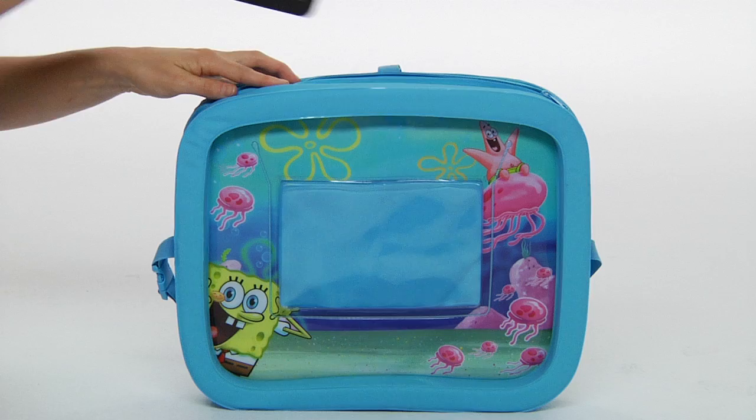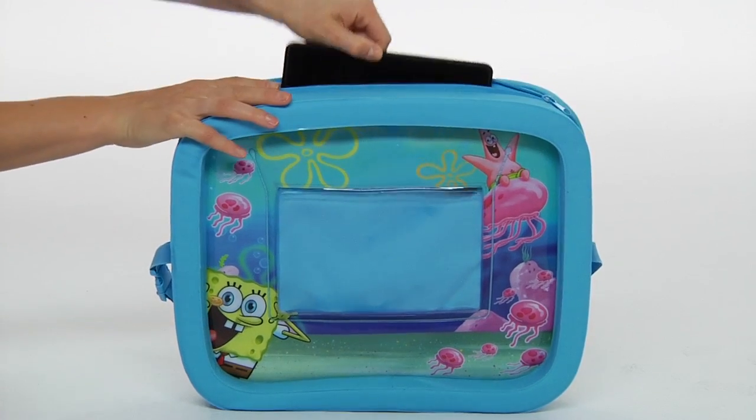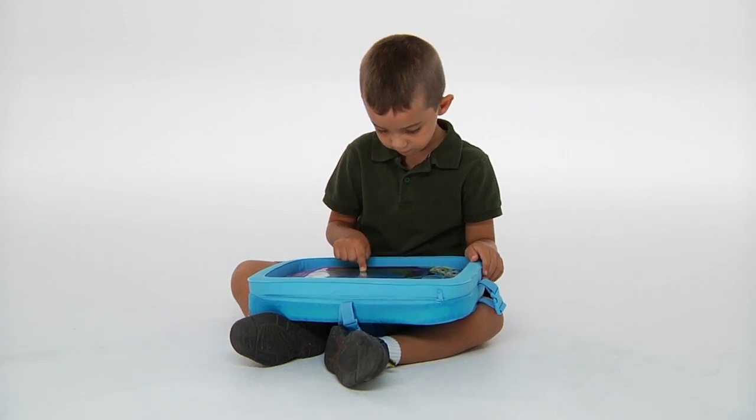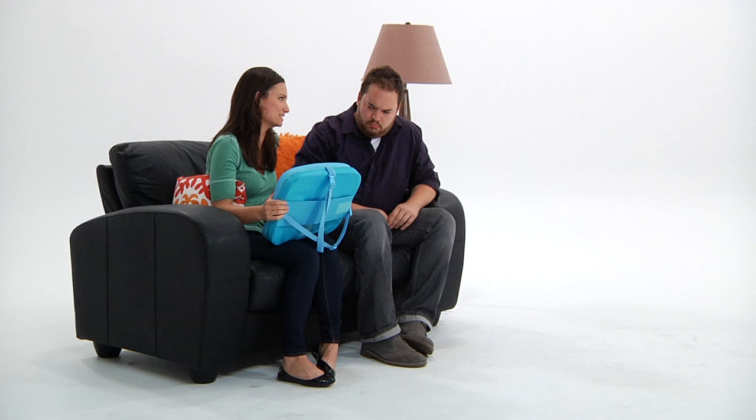See, you just take the Kindle and you secure it inside, and it has this spill-proof screen cover and all of this cushion so the Kindle can't be damaged.